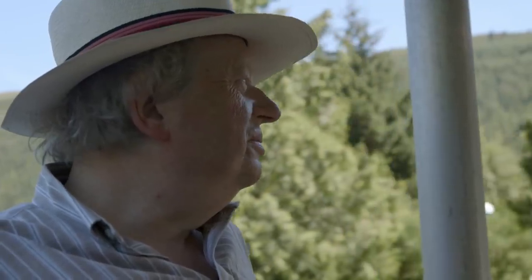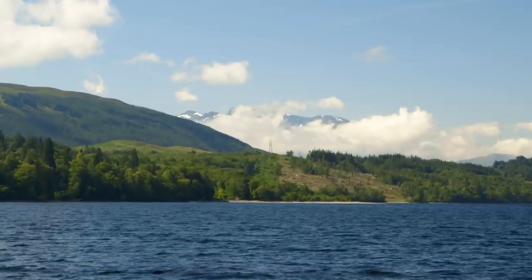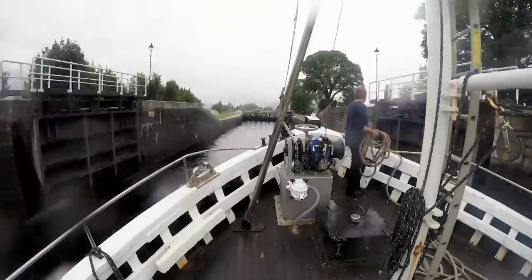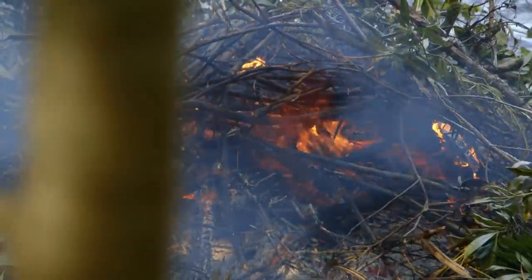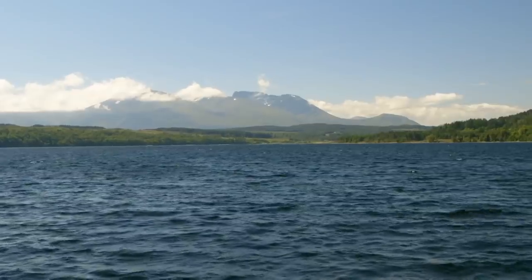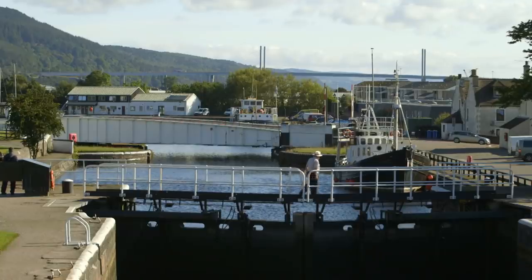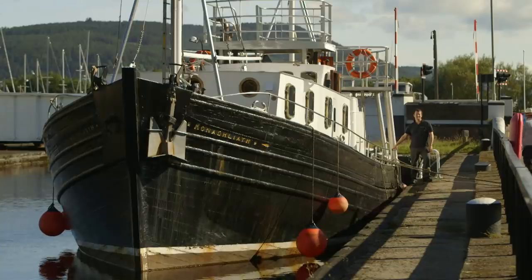It's not like any of our other canals. It joins together three natural lochs — vast expanses of water — as it makes its way right across the Highlands. The Caledonian Canal was planned 200 years ago during the Napoleonic Wars to provide a shortcut for Royal Navy ships across Scotland. So everything is bigger than usual, including my boat.